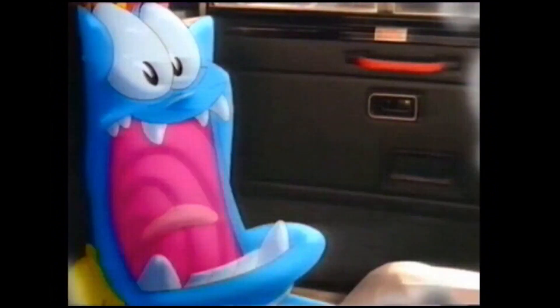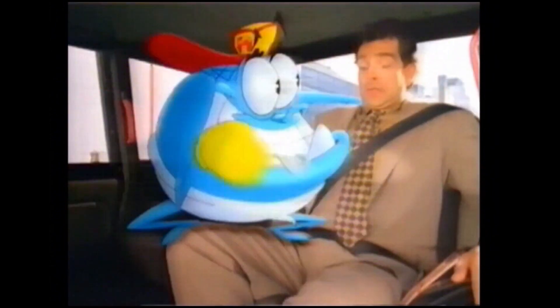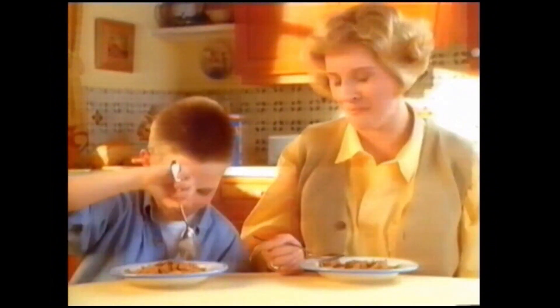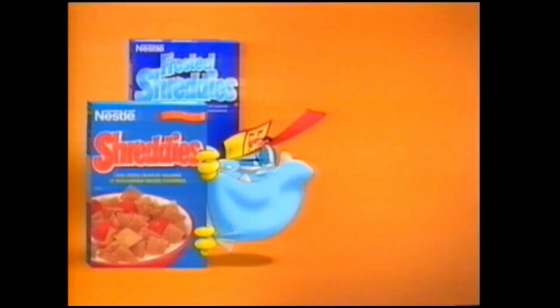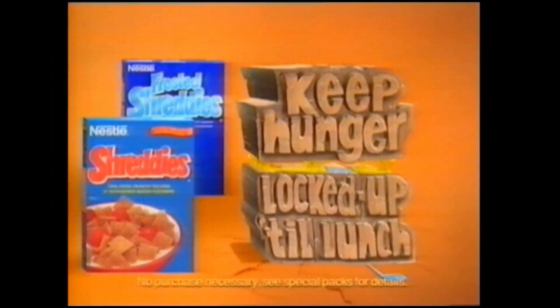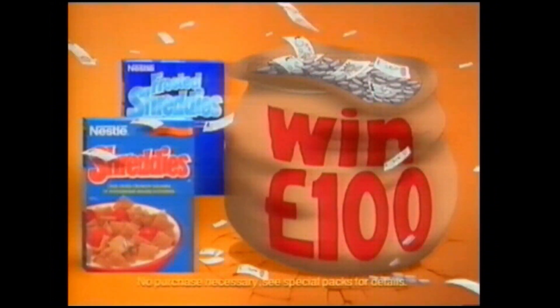Don't let hunger ruin your morning - Hunger strikes! Lock him up with Shreddies. Each one is packed with layer upon layer of whole wheat for a deliciously malted taste that keeps hunger locked up till lunch. And with special packs you can now win £100.